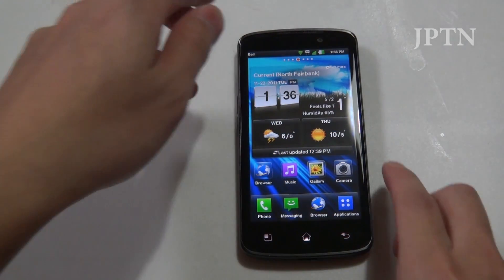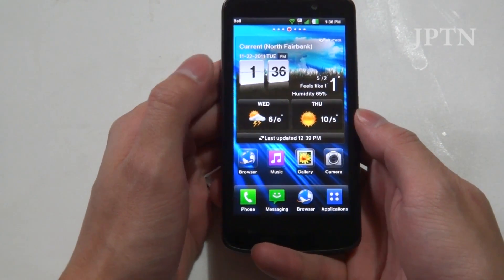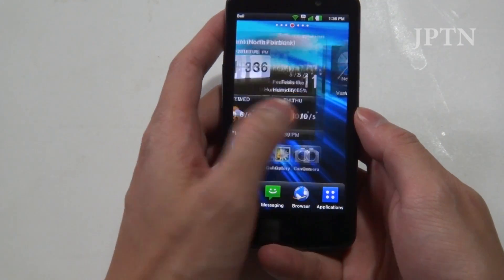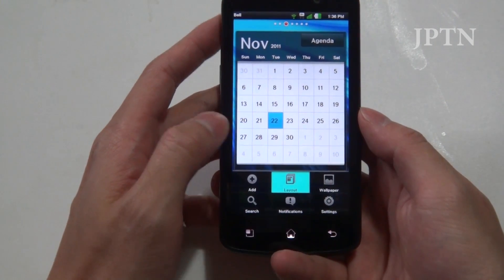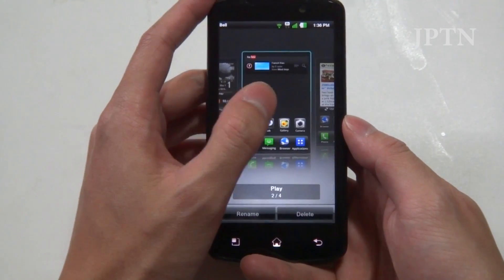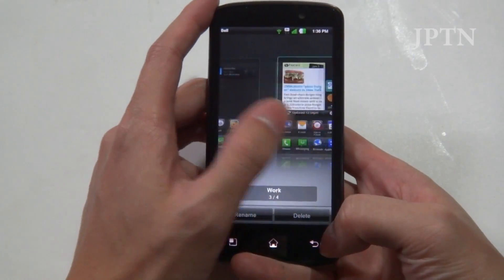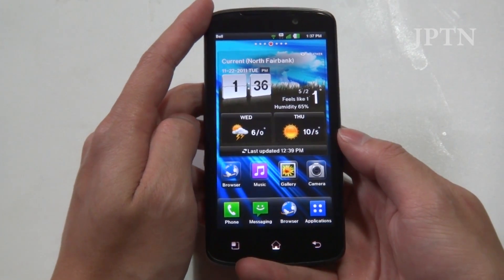Now looking at the interface. LG hasn't modified Android too much — you've got your home screen and your widgets. LG has added the ability to save your layouts, so you can have a layout for work, a layout for the weekend, etc. This saves all the icons as well as your widgets and placements, making it convenient if you want to switch things around.